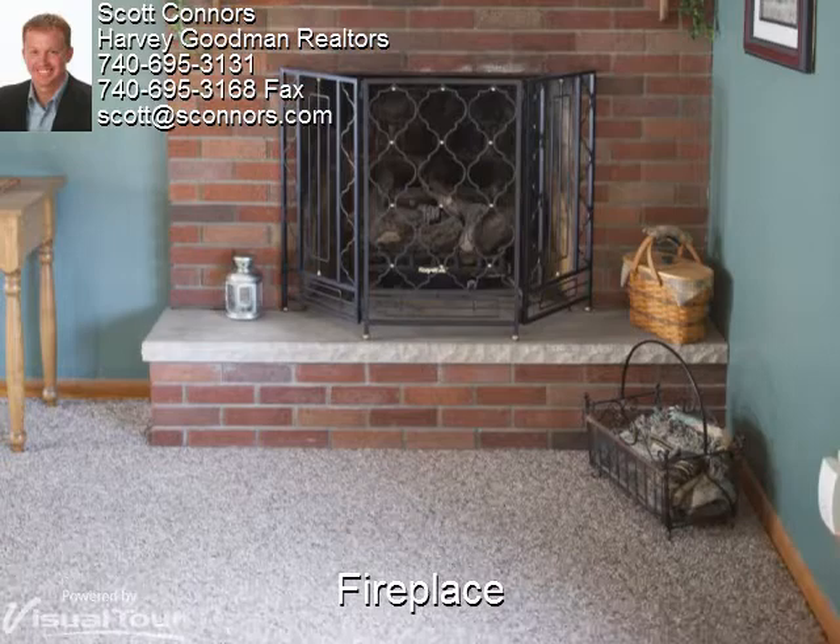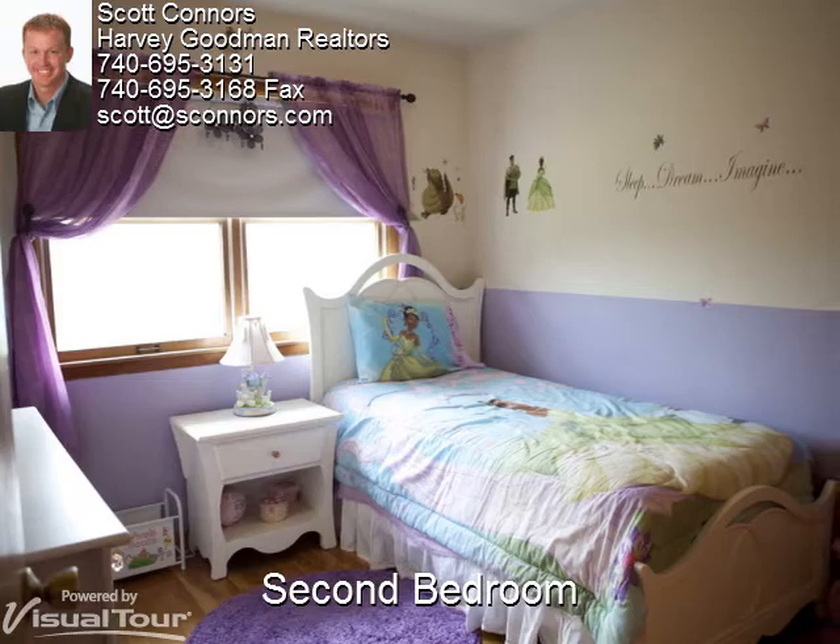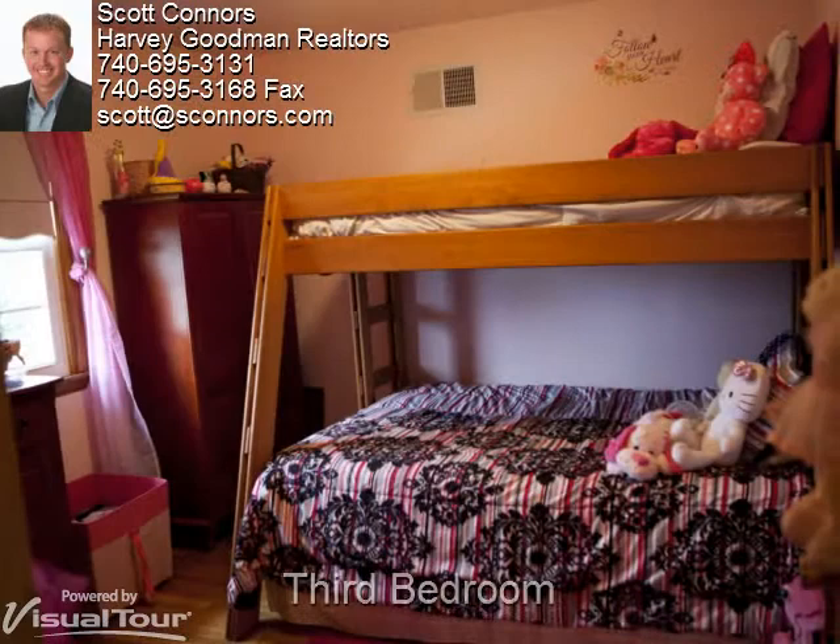The master bedroom is finished with light-colored hardwood floors and has a fan. The second of three bedrooms has two large windows and hardwood floors. The third bedroom measures nine and a half by nine and a tenth and features that appealing hardwood floor again.